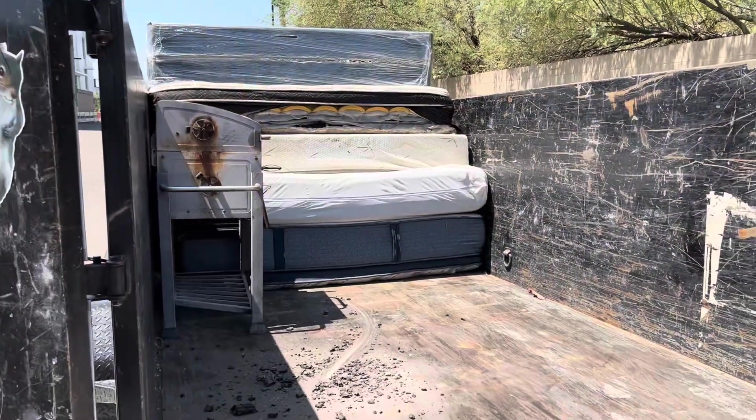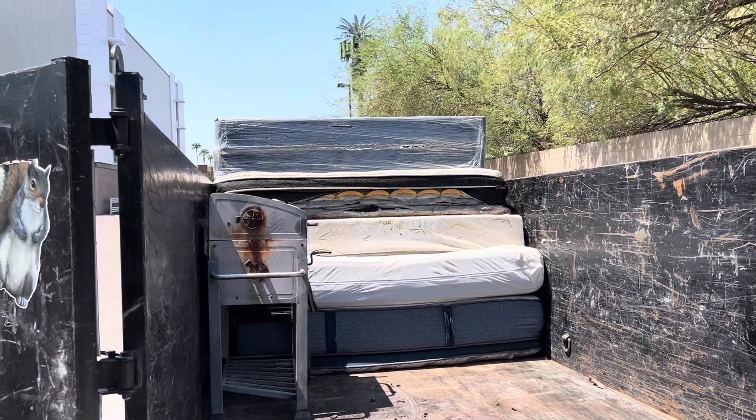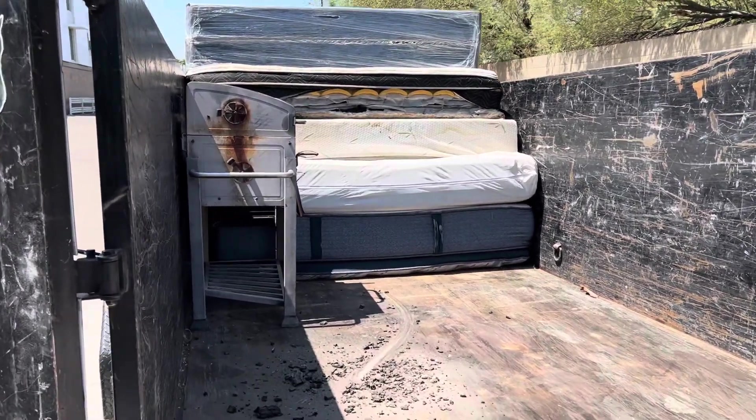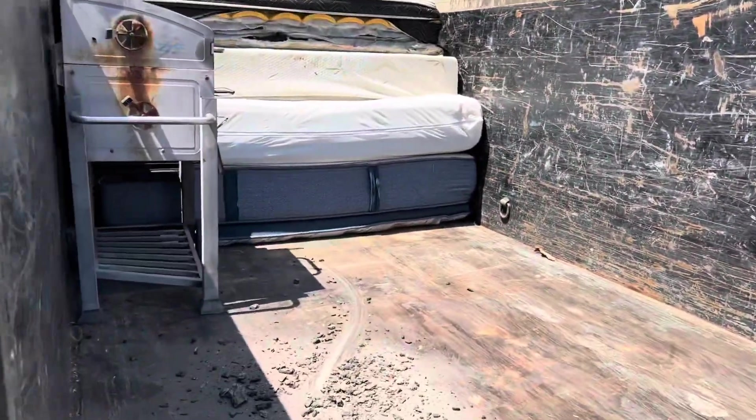For a frame of reference, that's four mattresses — takes up half a trailer. Two twin box springs on the very top, and then a barbecue grill. We're going to keep working. All right, all right, all right.